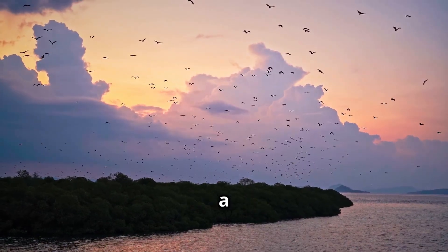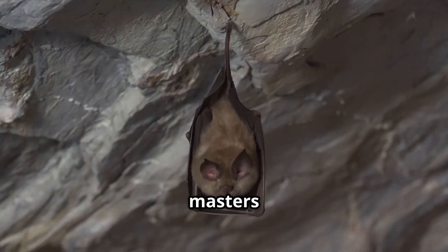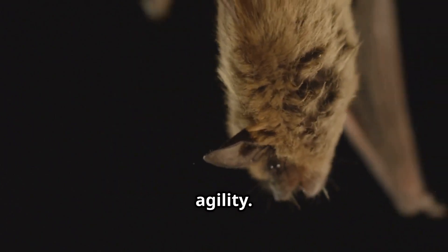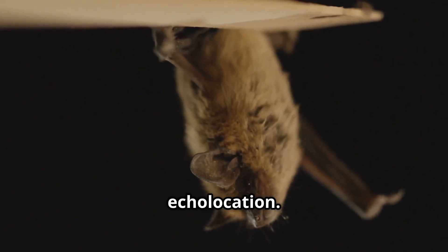As darkness descends, a secret world awakens. The night belongs to the bats. These fascinating creatures are masters of the dark. They flit through the night sky with incredible agility. But how do they navigate in the pitch black? Bats have a remarkable ability — it's called echolocation.